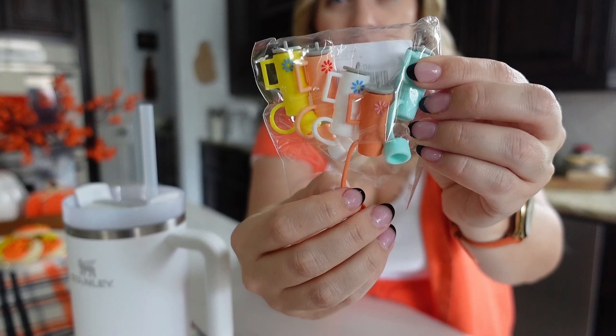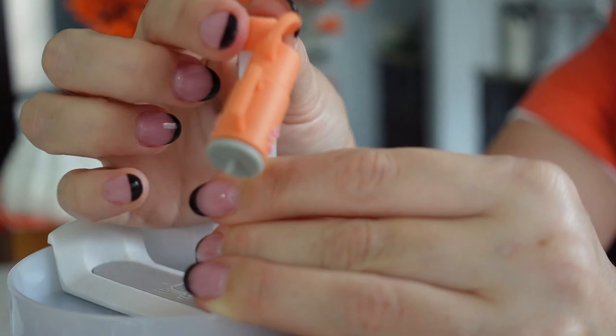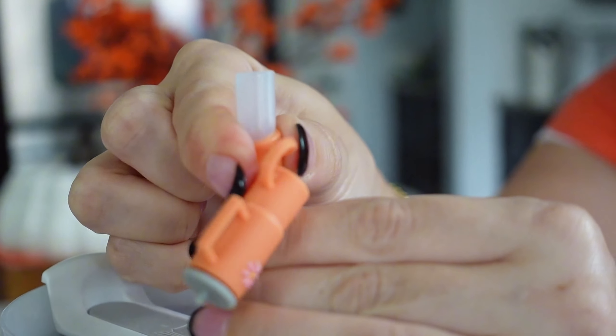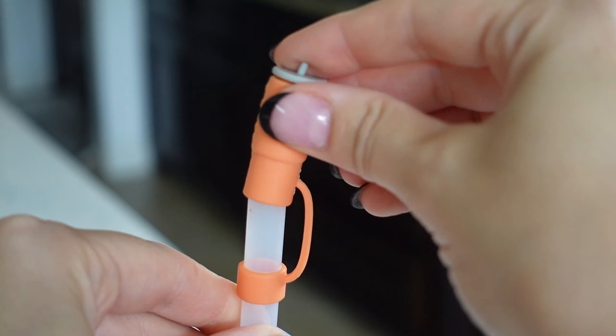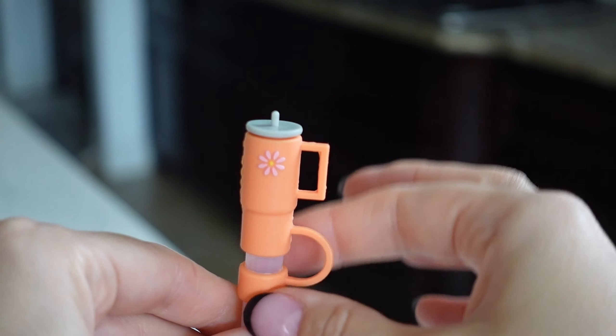I love that these come in a set because they could be great teacher's gifts, stocking stuffers, that sort of thing. Or you could just have a collection, almost one for each day of the week. I definitely like that this is going to keep things out of my Stanley mug. Love it.